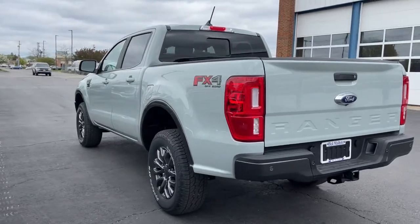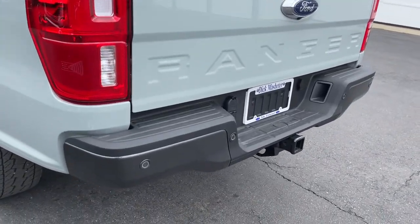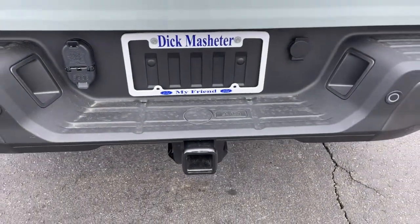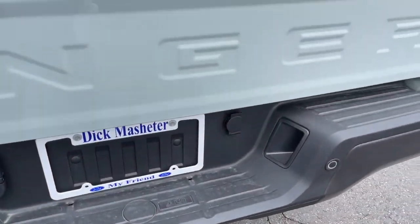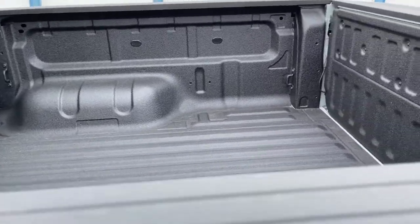These are just some of the great options this vehicle comes with: keyless entry, four-wheel drive, heated mirrors, lane keeping assist, remote engine start, power passenger seat, keyless start, satellite radio, fog lamps, backup camera.